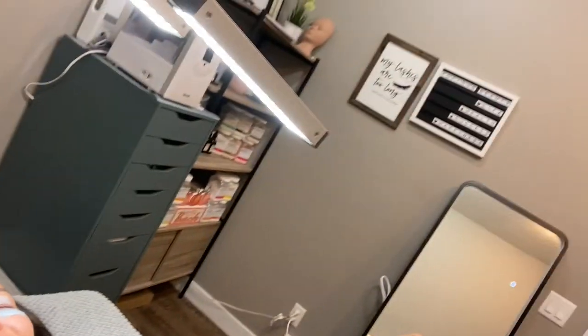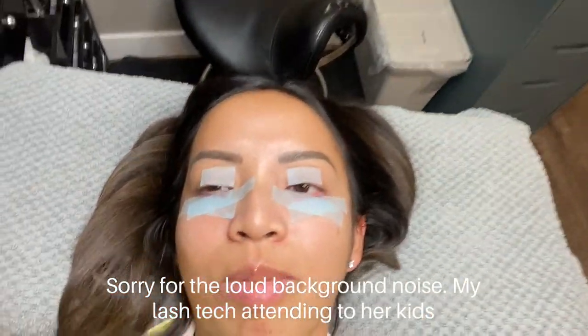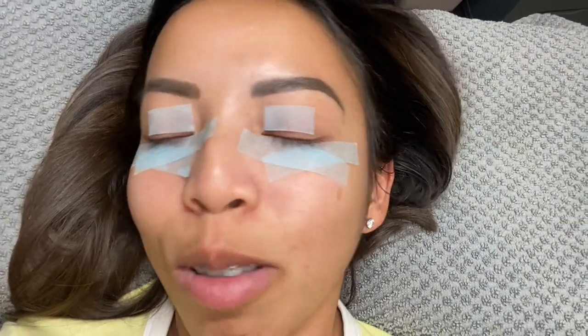It's the next day and I'm about to go get my lashes done. Getting my lashes done — I can't open my eyes so this is the best footage I can get. Whatever's happening right now, this is the before.